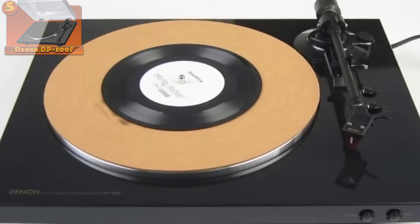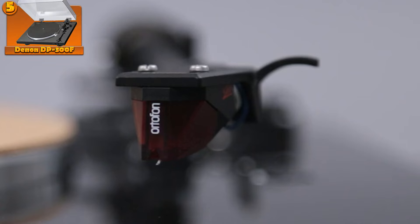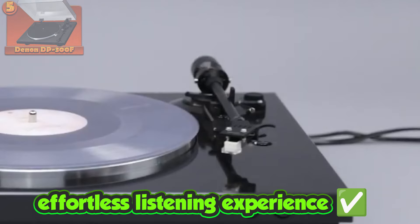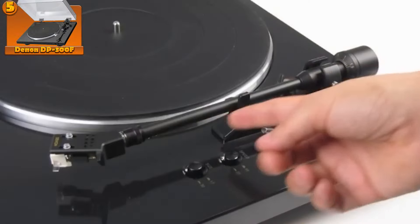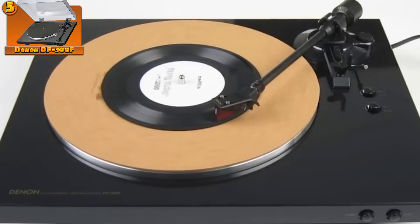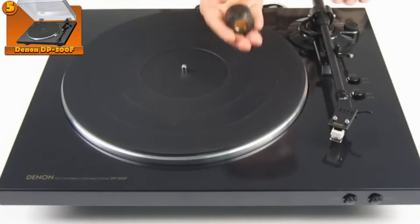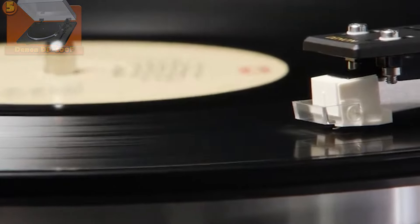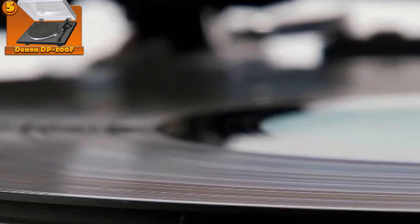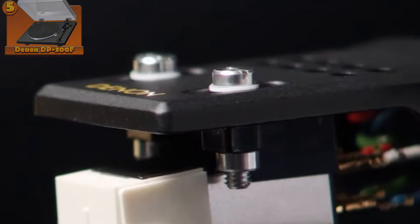On the pros side, the Denon DP-300F boasts convenient automatic features, catering to individuals seeking a seamless and effortless listening experience. This convenience factor can be particularly appealing for those with busy lifestyles or who prefer a hassle-free setup. On the flip side, it's important to acknowledge that it may not provide the same degree of sound customization as manual turntables.